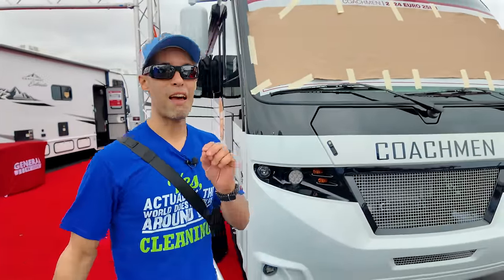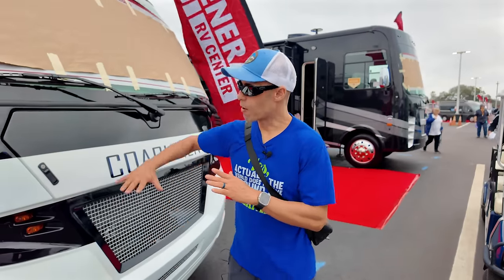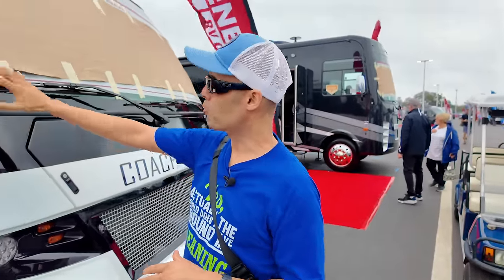You get the advantages of the smaller compact unit but with greater capacity. This is on the F53 chassis — specifically the 16,000-pound chassis. Full body paint, and you can see it's more aero. Do want to apologize, it's pretty windy out here, so hopefully you're not getting too much wind.